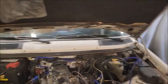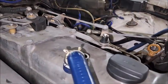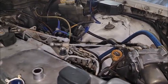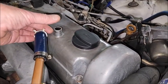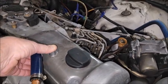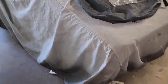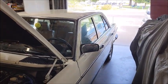1984 Mercedes 300D — it's going to be a blow-by test with the engine cold, to see if it makes a difference. About four and a half seconds — which is about the same I got when the engine was warm. So it doesn't seem to matter that much how thick the oil is.